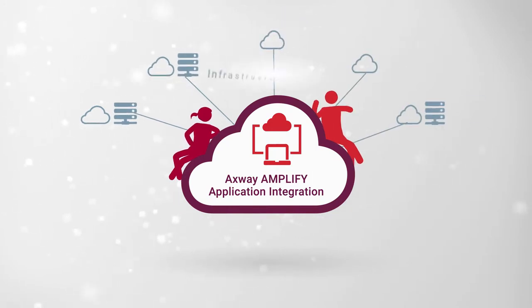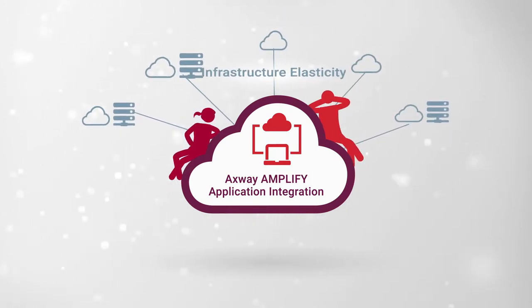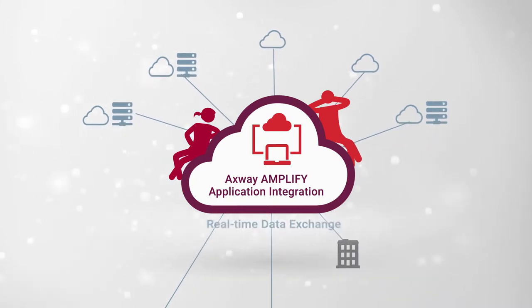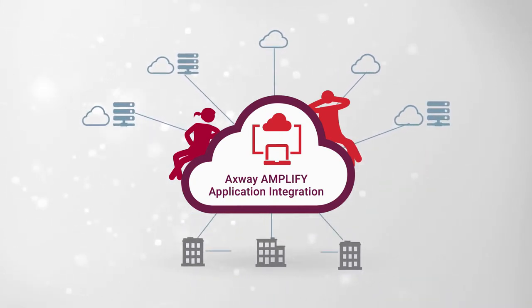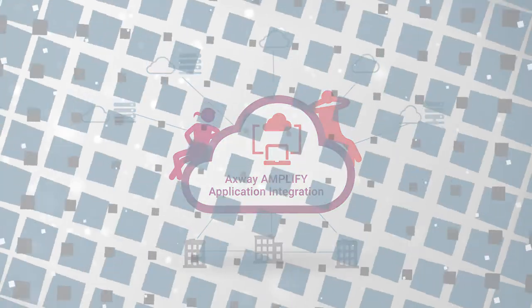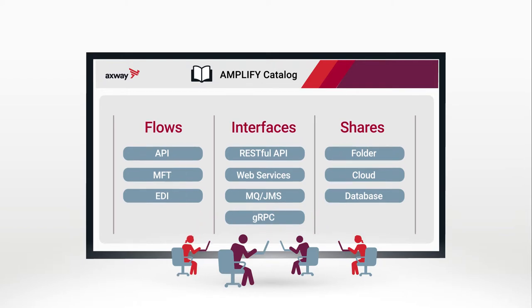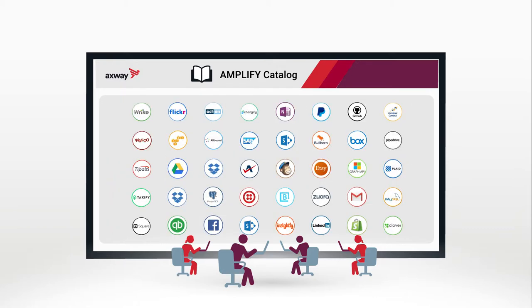IT and the new integration personas have no worries about infrastructure elasticity, so they can build real-time data exchange between cloud-to-cloud and cloud-to-ground integrations. The user-friendly software-as-a-service offering includes a huge catalog where these new personas can discover, share, and reuse integration artifacts.